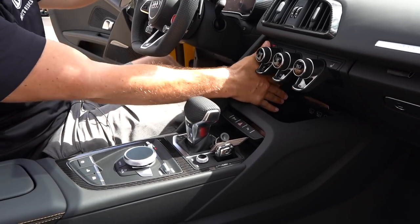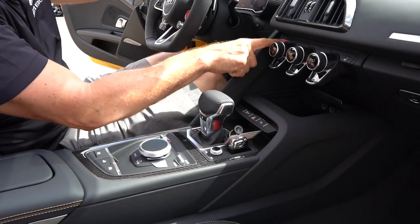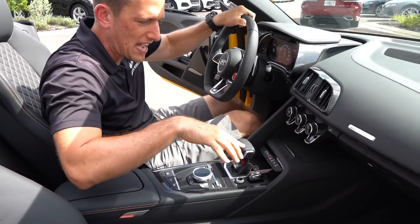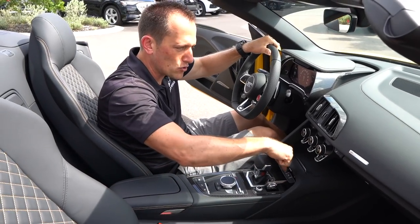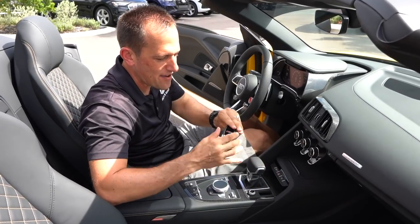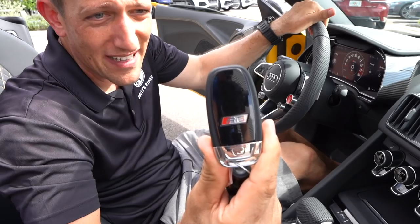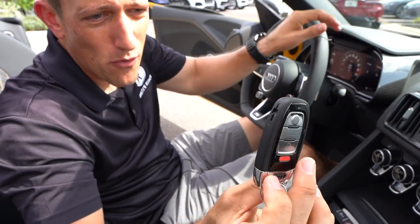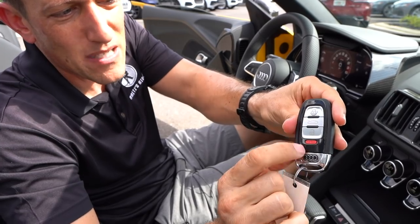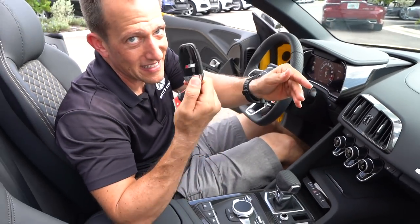Nice sliding cubby here. You got wireless charging, two USBs, an aux jack, and a 12-volt outlet deep down there. It closes very nicely. You got toggle switches for your traction control. I love the simplicity of this setup. Want to see the key fob? Here's your $226,000 key fob — Audi R8 gloss black. Flip it around, got the Auto Union badge. Nice brushed aluminum buttons with some gloss black. Very, very sexy key fob.